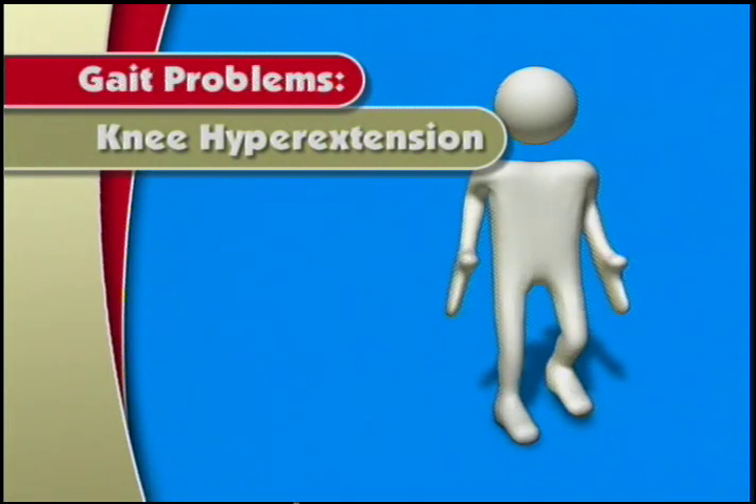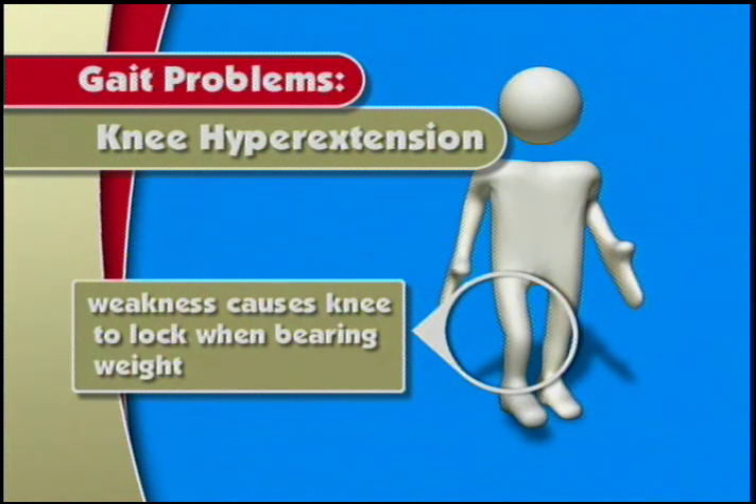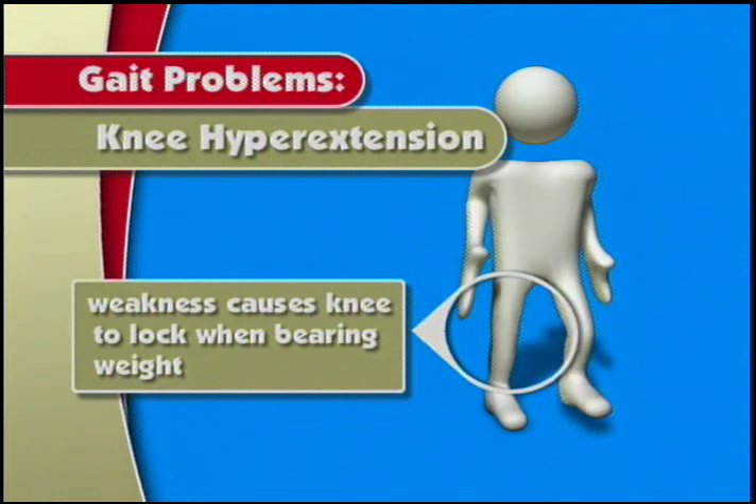A second common walking problem is weakness in the muscles around the knee. This can result in the locking of the knee as you go to put weight on that leg. Again, this is very inefficient. It can also be painful and can contribute to deterioration of the knee joint.